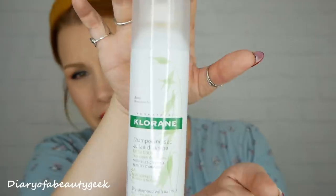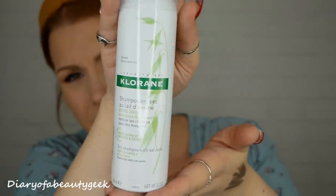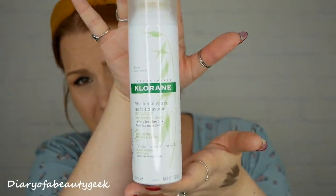Next we've got a product by Chlorine - it's a dry shampoo with oat milk, a gentle formula for all hair types that cleans hair without water, 150ml. I actually had a mango hair conditioner by Chlorine from Birchbox recently and it smelt gorgeous. Dry shampoo is always handy.